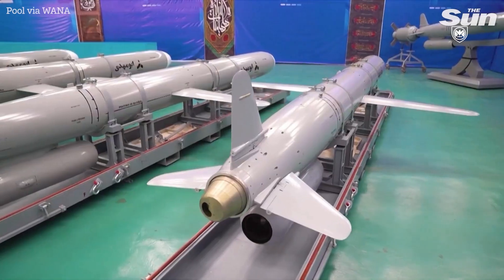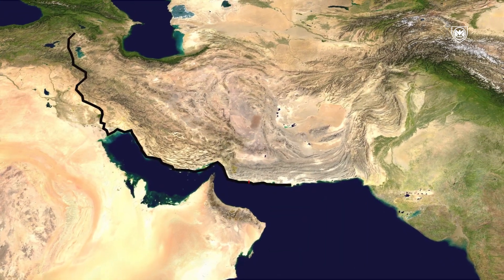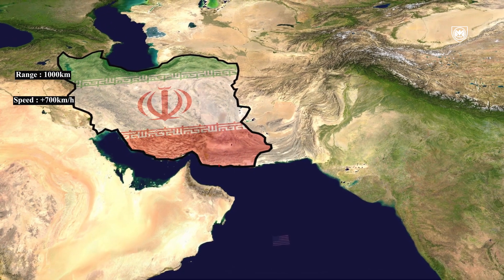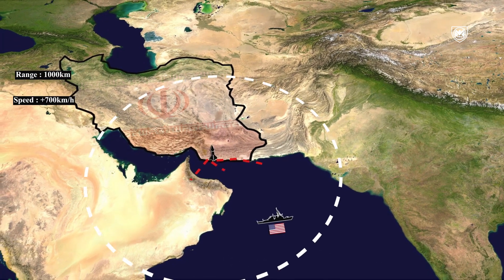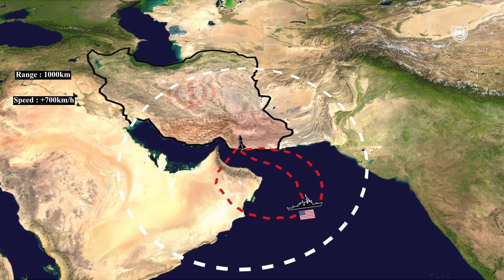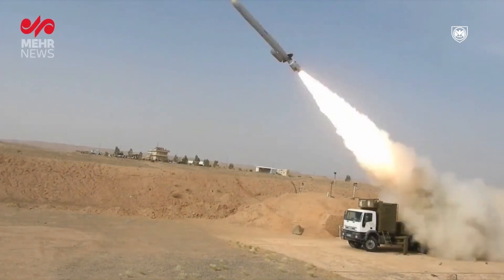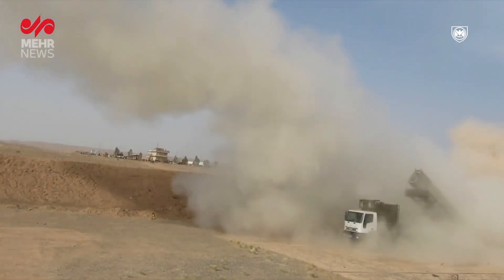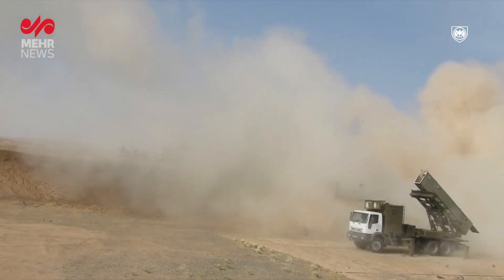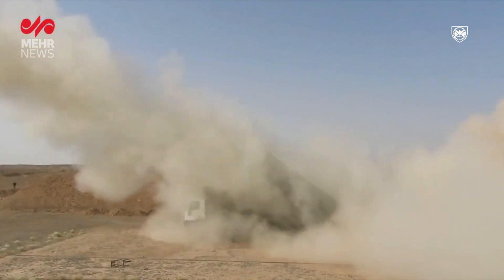With a range of up to 1000 km and a speed exceeding 700 km per hour, this missile operates at very low altitudes, usually less than 50 meters. Its integrated AI and advanced navigation systems allow it to change flight paths during operation, effectively targeting from different angles. Deployed in significant numbers, these missiles can encircle larger enemy warships, overwhelming their defenses and ensuring their destruction.